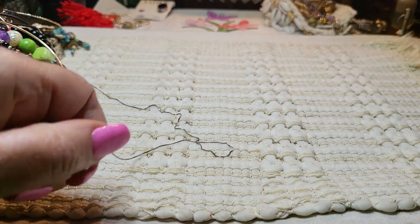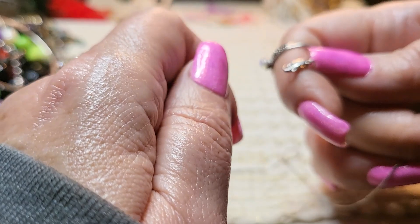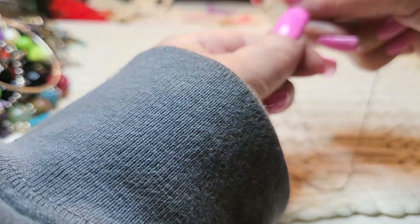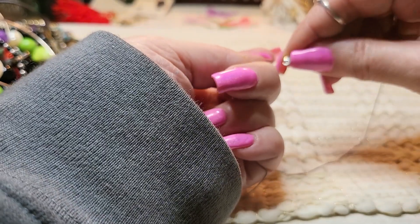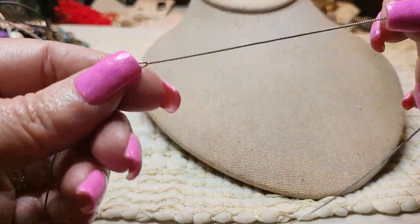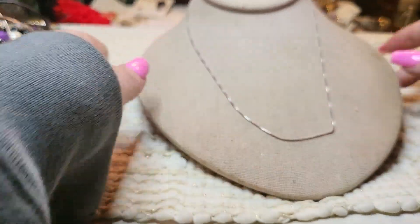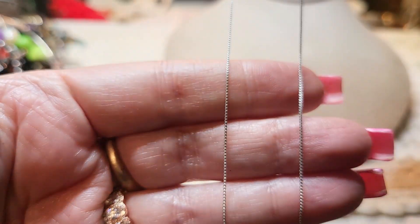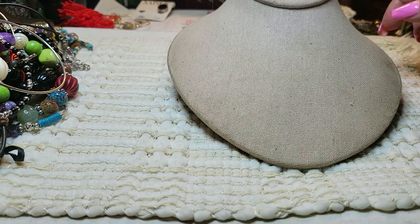Oh, I see a chain that is sterling — yes, it says 925 right on there. Let's see if I can hook it — my hands are all greasy, I have oil on it. This is a teeny tiny box chain, and it looks to be about 20 inches. Nice, very pretty and very dainty. I'll put that over there and check it.